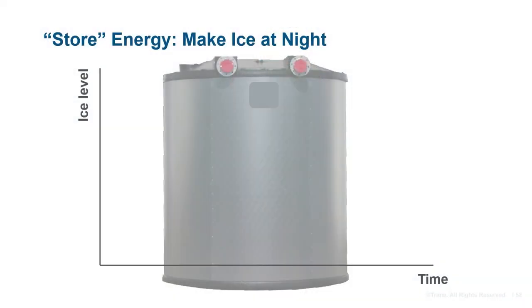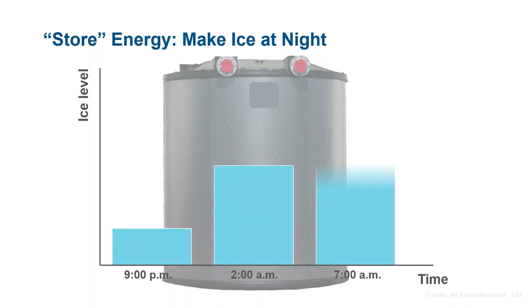To help solidify these definitions, let's consider a traditional ice storage system used for cooling. At night, when the building is unoccupied and the system is ready to start making ice — say from 9pm to sometime early the next morning — it is not uncommon to think of this process as storing energy in the ice tanks. We are using electrical energy to make ice, so it seems logical that we are storing this energy.